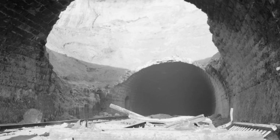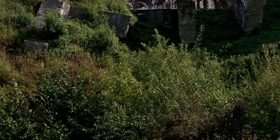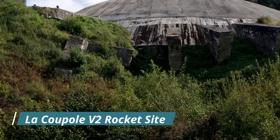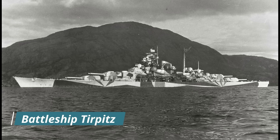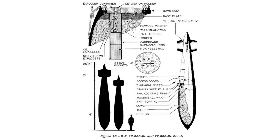The Tallboy was a complete success and would continue to be used for the remainder of the war, against notable targets such as V2 rocket assembly bunkers and the Bismarck-class battleship Tirpitz. Whilst all of this was a vindication of Wallis's designs, he was still thinking of his original concept of a 10-ton earthquake bomb, and work was well underway to build this larger version of the Tallboy.